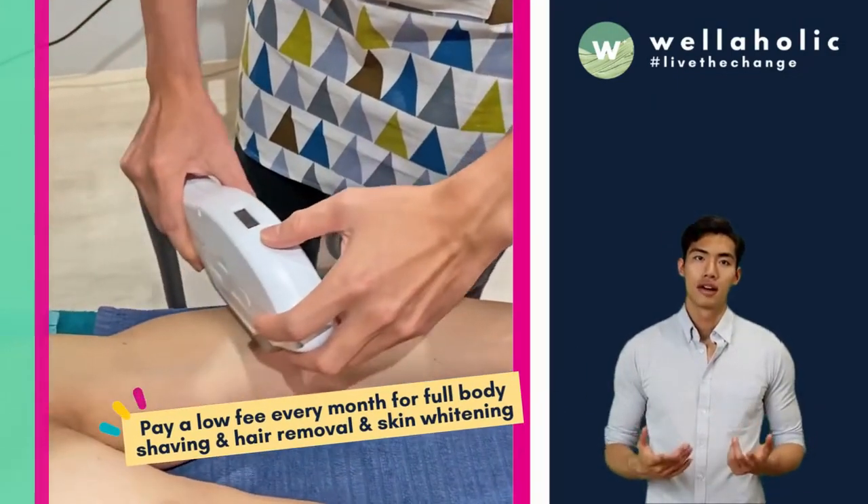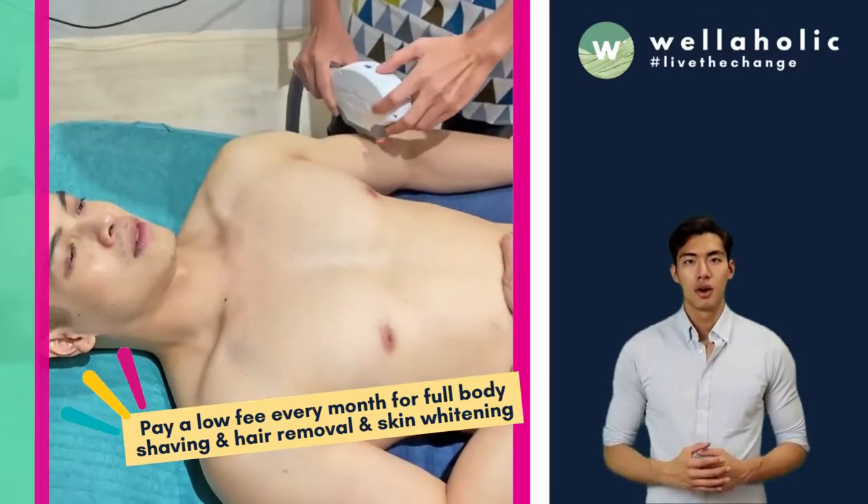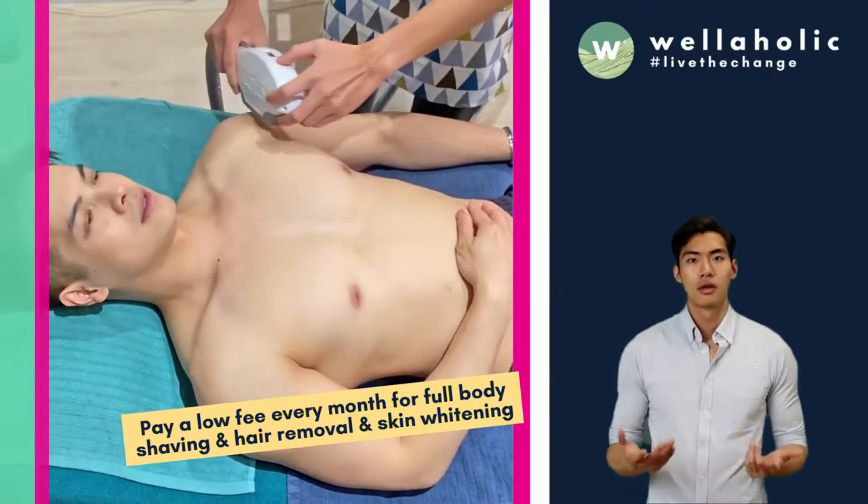With Wella Smooth, pay a low fee every month to enjoy hair removal for your entire body, full-body shaving service, and post-treatment skin whitening to prevent hyperpigmentation.